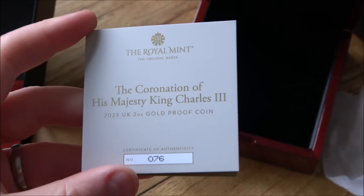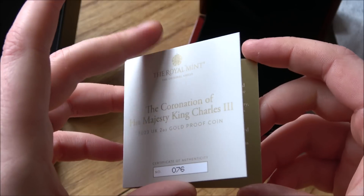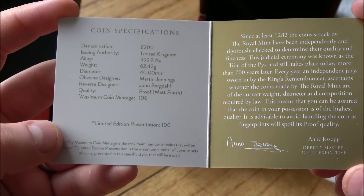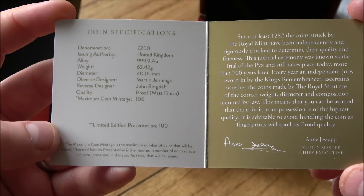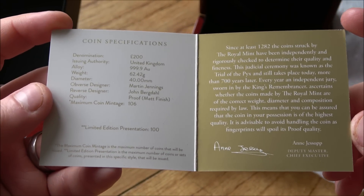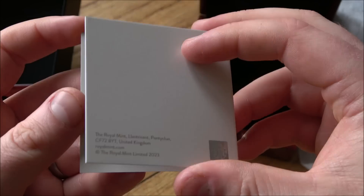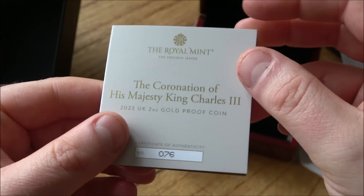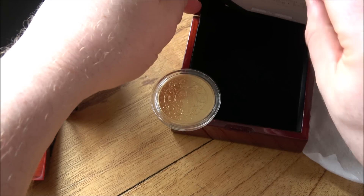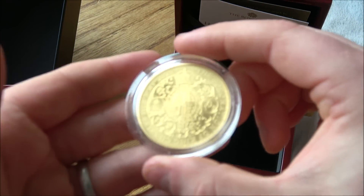Let's zoom out a little bit and have a look at the certificate of authenticity that comes with it. So, 2oz gold proof coin, with the details there: quality proof, matte finish, limited edition presentation of 100, with a maximum integer of 106. So presumably 6 of these will be sent off to the Trial of the Pyx one day, and they'll have lots of grubby fingerprints and dings and dents on them as people look at them and make sure they're all above board. If you don't know anything about the Trial of the Pyx, give it a good old Google — it's really quite interesting.